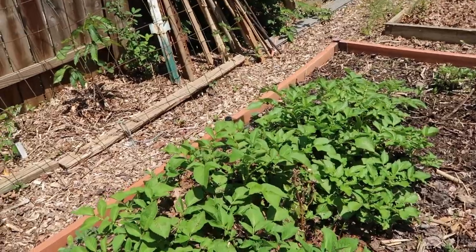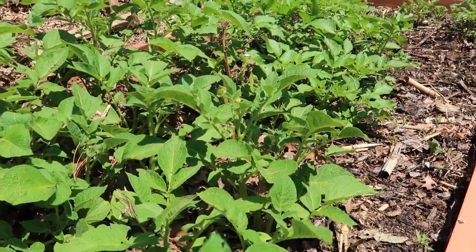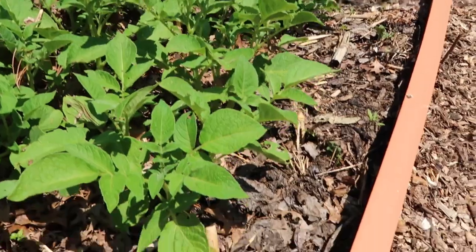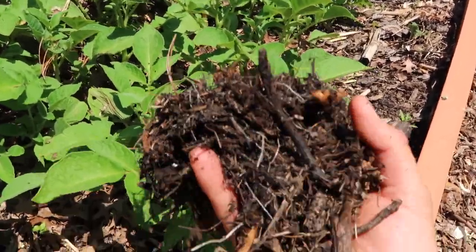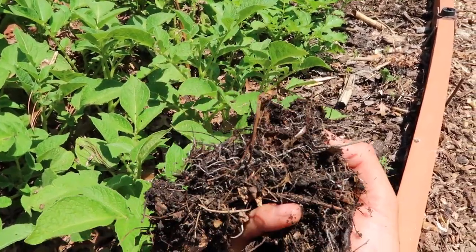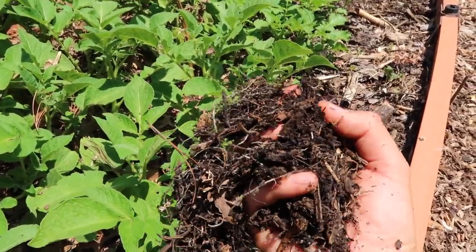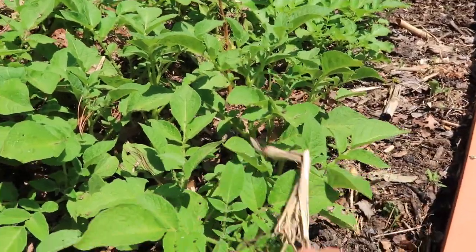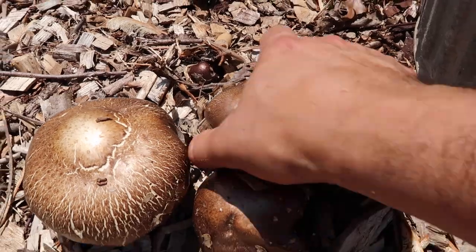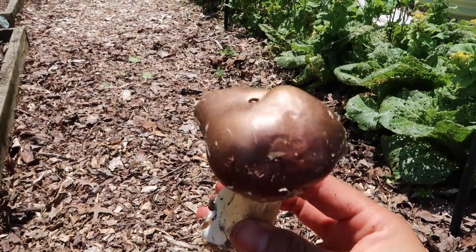Check out the potato plants here — my neighbor gave me these. It was a bunch of potatoes that were sprouting in her kitchen and I decided to put them in here. This is full with unfinished compost and potatoes don't need a lot of nutrients to grow, they just need a good medium. I think this unfinished compost is going to work great for them. And right there you can see more of the wine cup mushrooms at the stage I like to eat them — before they open up. One very tasty mushroom.